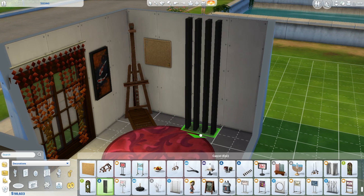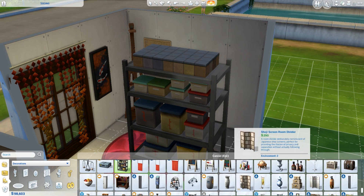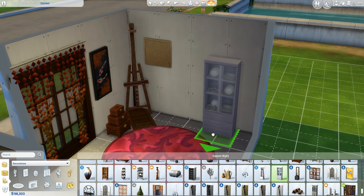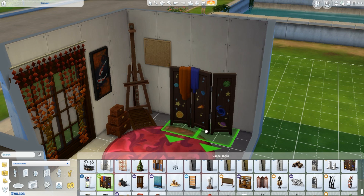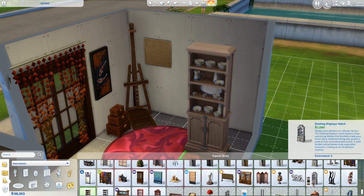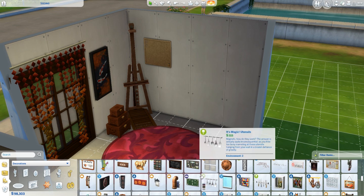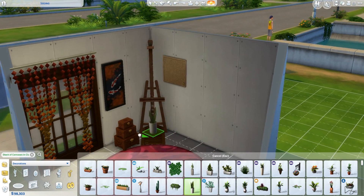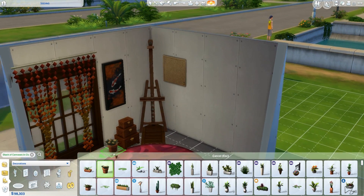Then opposite that corner, I had the study desk and the stuff that you could do online. And then in the corner beside that one — the last corner of the room — I wanted to put a bookshelf down, which I thought was kind of nice to have as a way to search for books or add to your book collection.